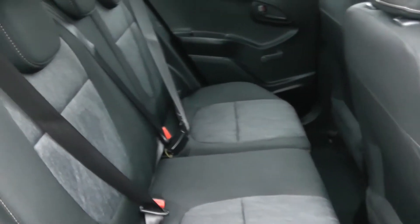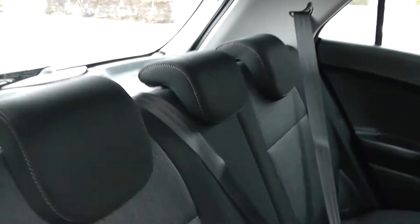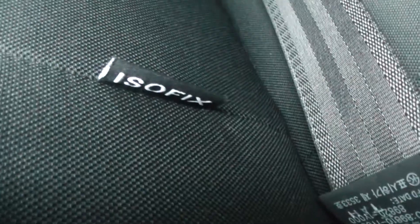Moving into the rear of the vehicle, you have pattern cloth interior running all the way through, with three seats in the rear fitted with three-point seatbelts, headrests, and all equipped with ISOFIX. You also have plenty of leg room in the back.